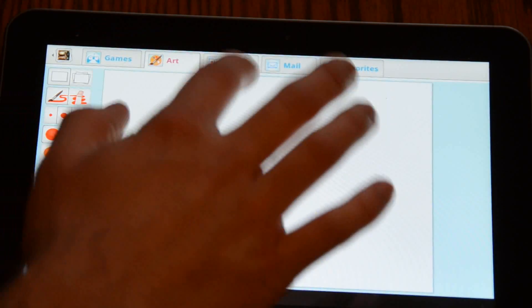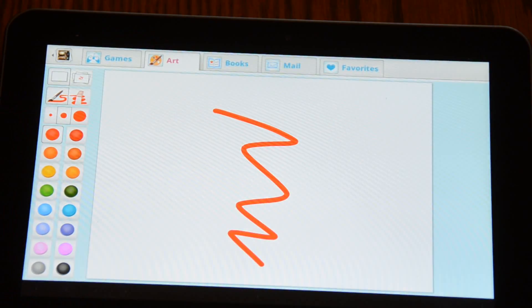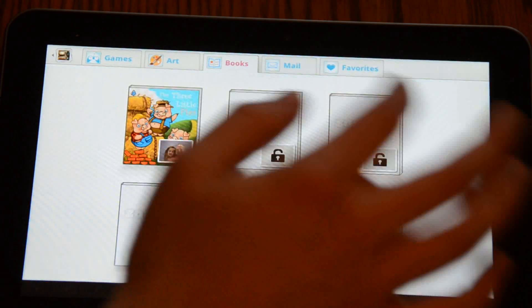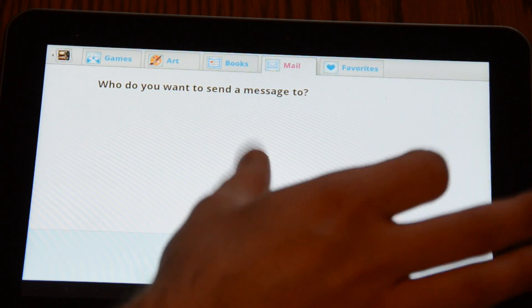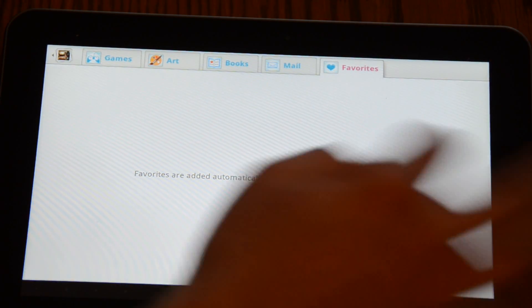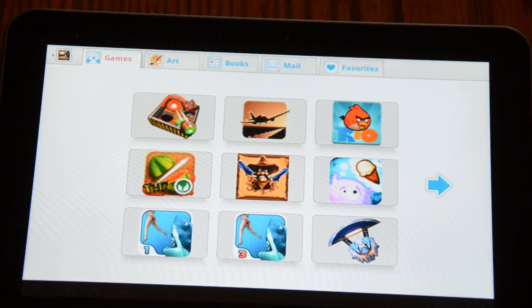There are some categories on here. There's a quick art drawing tool that they can use, there are books that they can read, there's a very simple video email app that you have control over, and it keeps a list of favorites that they use most often.